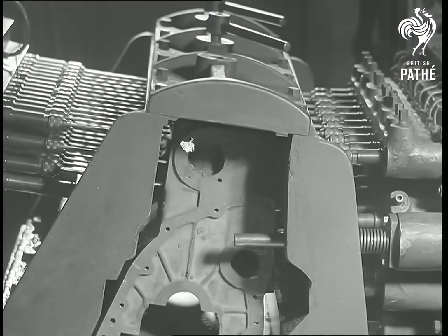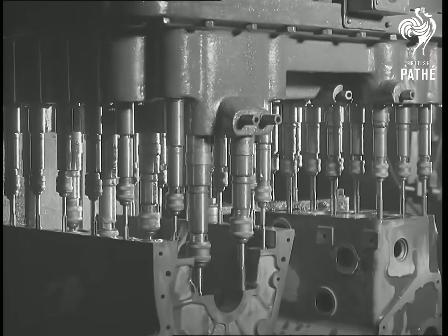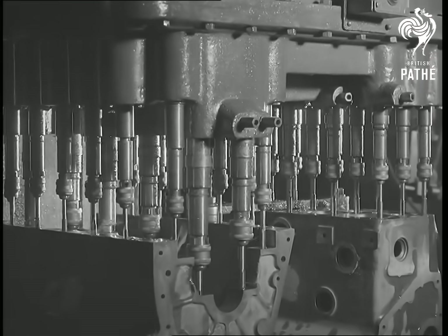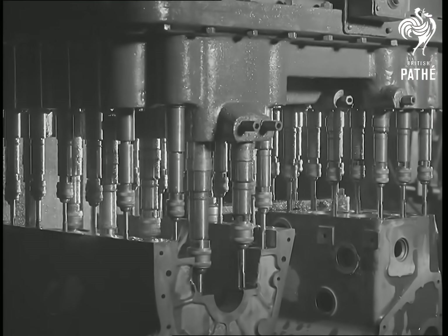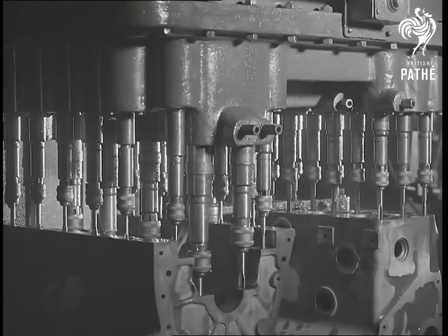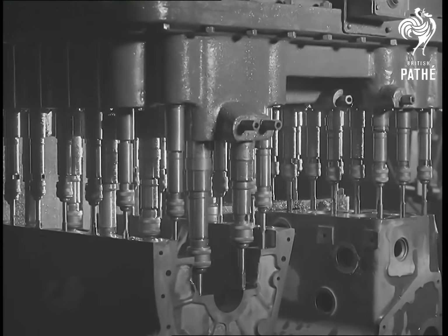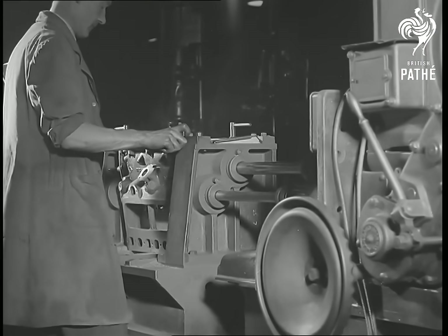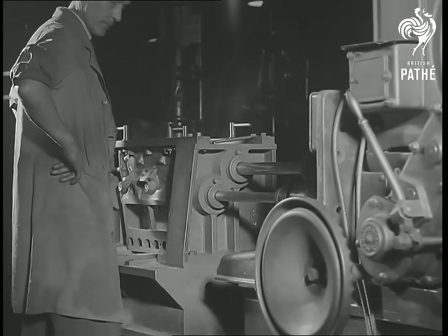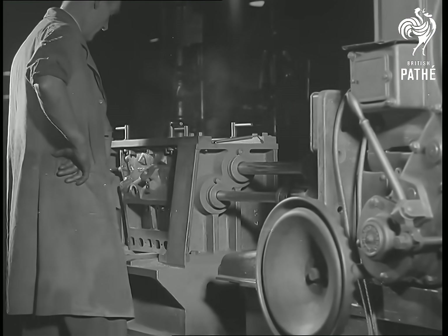A cylinder block naturally has a large number of holes in various parts, and these are drilled with gangs operating simultaneously. Tapping is also done en masse, but here care has to be taken owing to the fact that several of the holes are blind, and if the taps were not stopped in time, they would be broken. The bearings for the crankshaft and camshaft are machined with the aid of long boring rods and shell reamers.